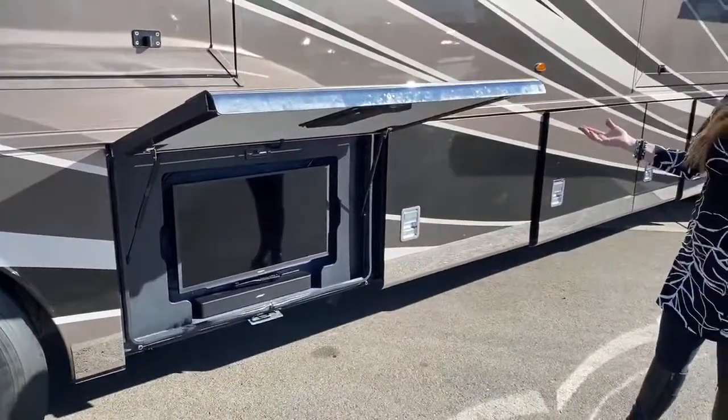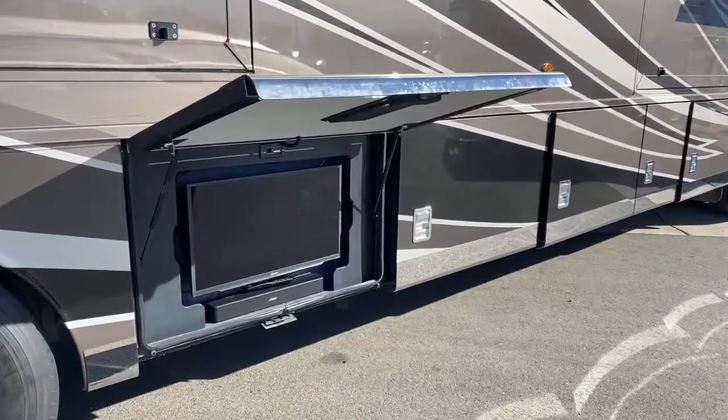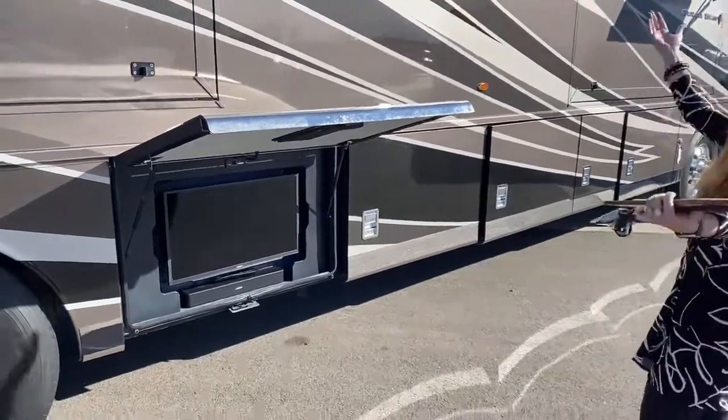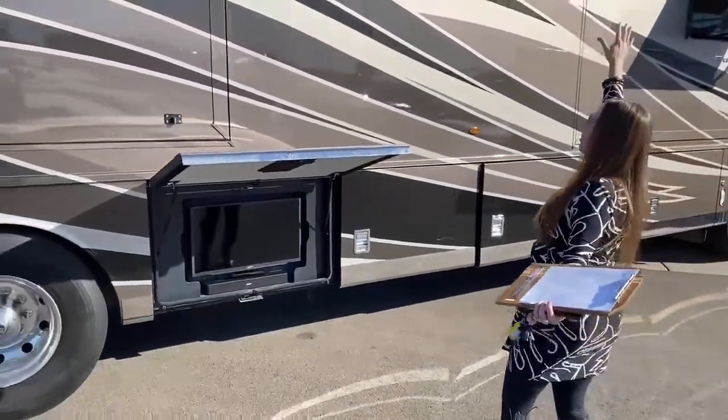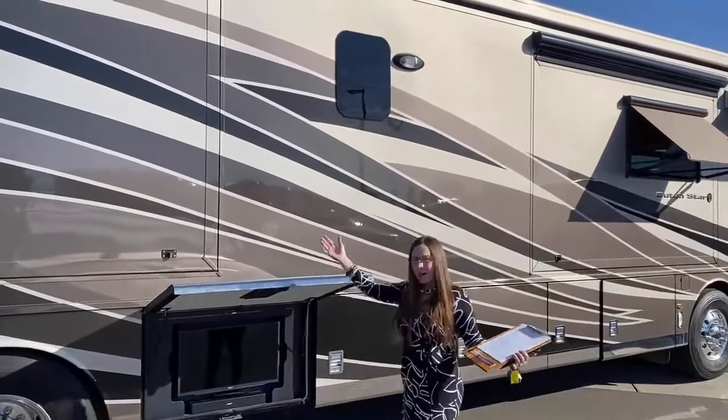A lot of people go, 'Oh my gosh, isn't this too low?' Well, if you're sitting down, it's actually really nicely shaded — the perfect spot for it. You've got your Dometic or Gerard awnings out. This is like a party waiting to happen. What a great RV for taking the whole family out, especially with all the sleeping accommodations.